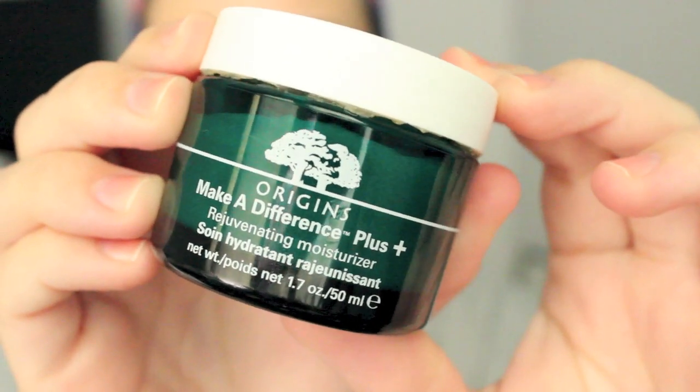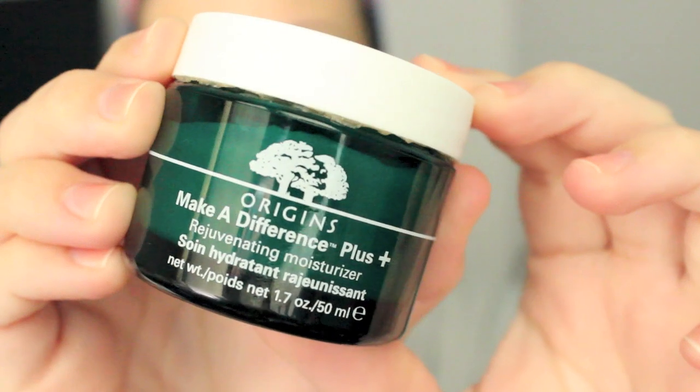I go in with the moisturizer as well — Make a Difference from Origins. I've used this one for a couple years as well, and it's just amazing. It keeps me really hydrated and my skin feeling really fresh and clean. It doesn't feel too greasy, but my skin still feels really hydrated. I like to take it on my neck and then push it into my skin to really get all the benefits from it.